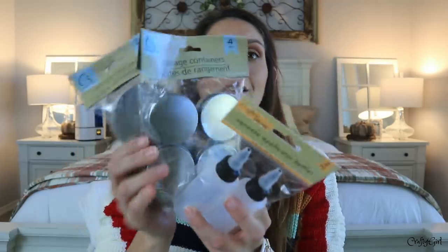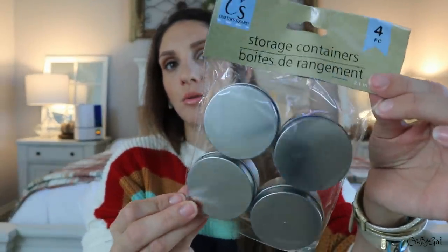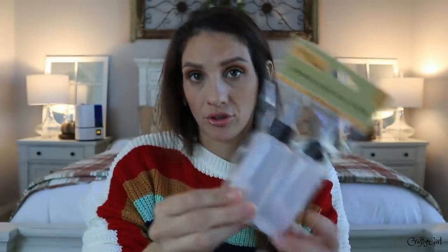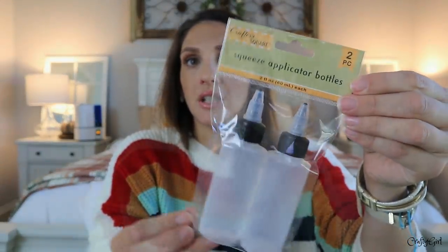This is going to be great to sort your stuff out. Here is more Crafter Square stuff — they've sold this before but in a different label, and now you get two for a dollar in this pack. Sometimes they sold these individually for a dollar, so now you get two. And then there's a mini set where you get four. And then these squeeze applicator bottles — they're empty, but they're for you to use as a container however you need to.